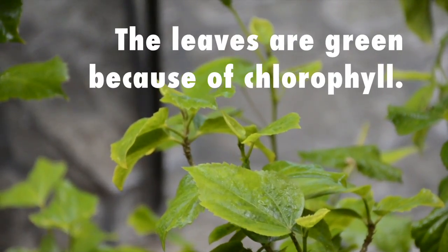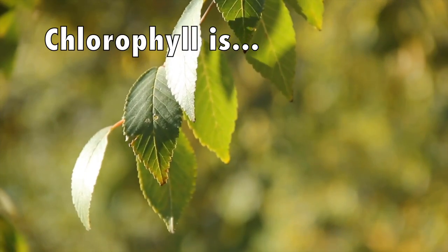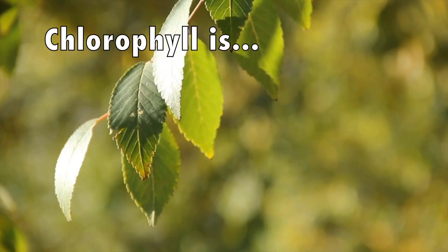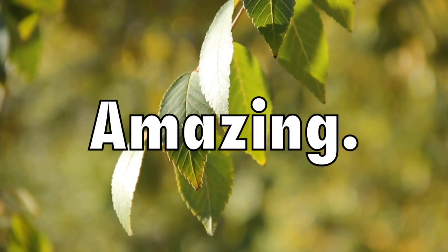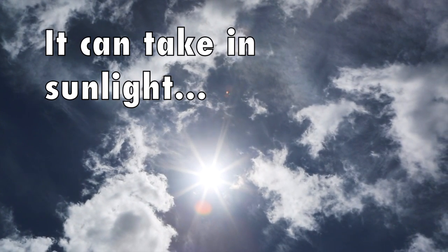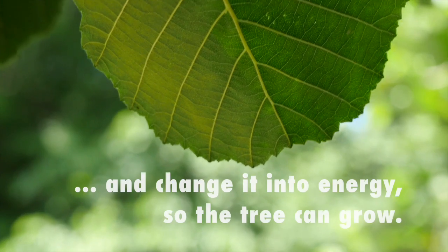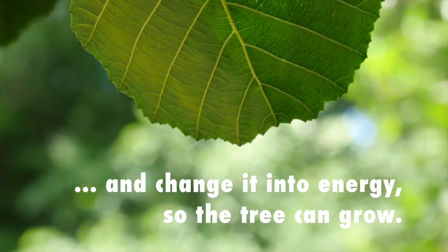The leaves are green because of chlorophyll. This green chlorophyll is amazing — it can take in sunlight right from the sun and change it into energy so the tree can grow and stay alive.